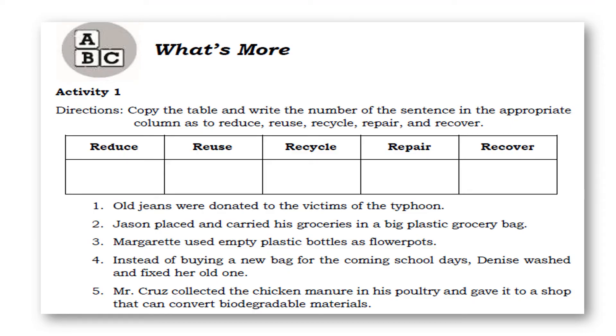Now let's answer Activity 1. Directions: copy the table and write the number of the sentence in the appropriate column as to reduce, reuse, recycle, repair, and recover. Number one: old jeans were donated to the victims of the typhoon. Number two: Jason placed and carried his groceries in a big plastic grocery bag. Three: Margaret used empty bottles as flower pots. Four: instead of buying a new bag for the coming school days, the niece washed and fixed her old one. Five: Mr. Cruz collected chicken manure from his school tree and gave it to a shop that can convert biodegradable materials.